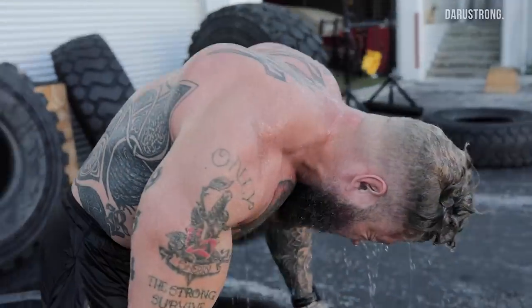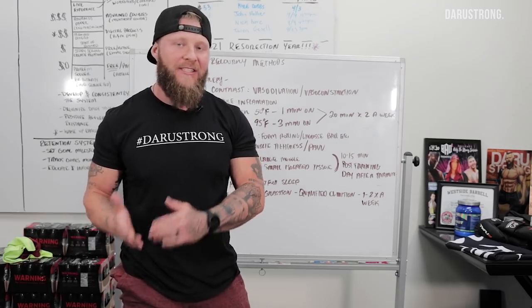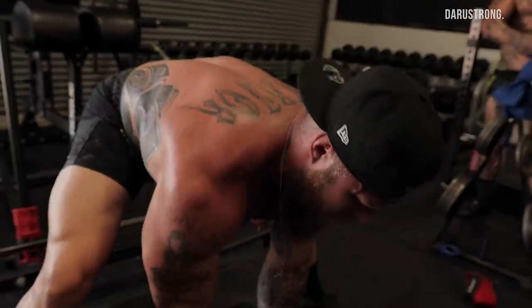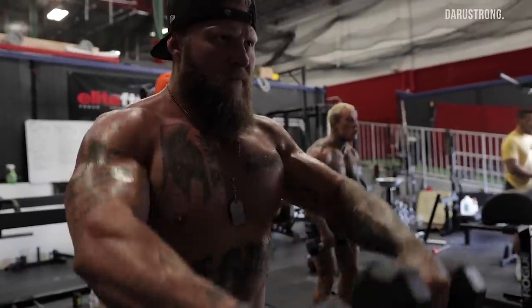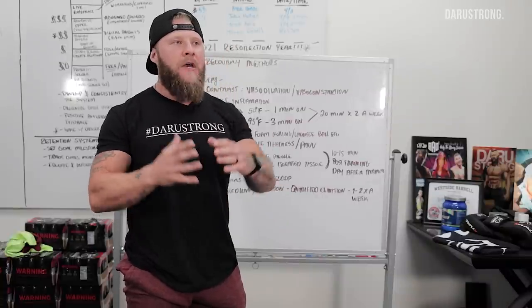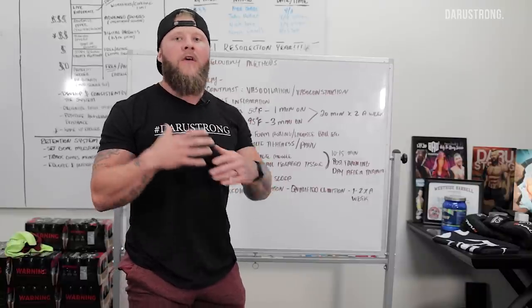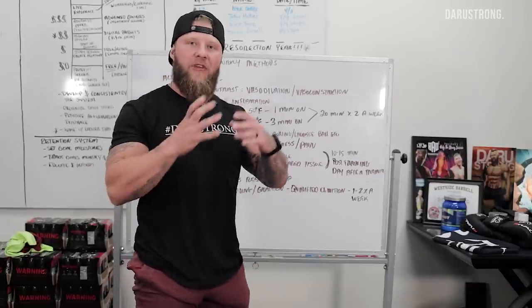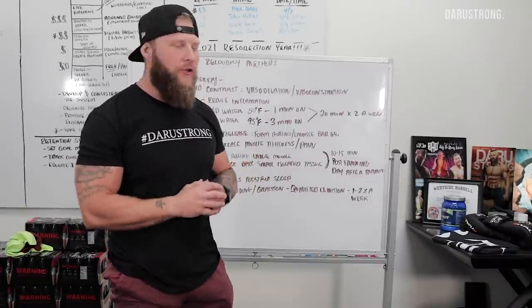My fighters, my athletes, even myself — I like to work this in at least two times a week, especially after hard training sessions. If you are working to increase muscular endurance, strength, or hypertrophy, you want to backload this off to the next day. You don't want to do it right after; let your body get through that inflammation and rebuild on its own for a better hypertrophic adaptation. If your main goal is just to recover and get a stimulus because you're close to competition, then you can do this right after training.